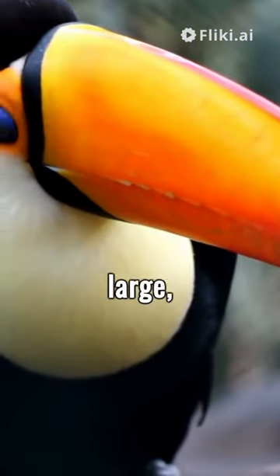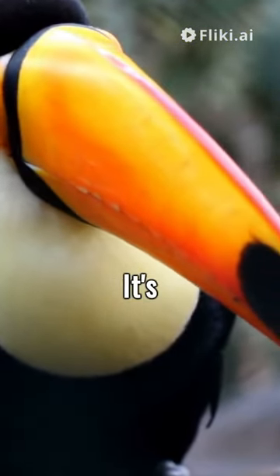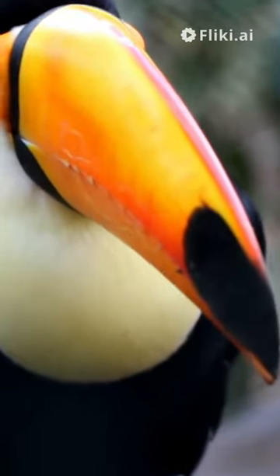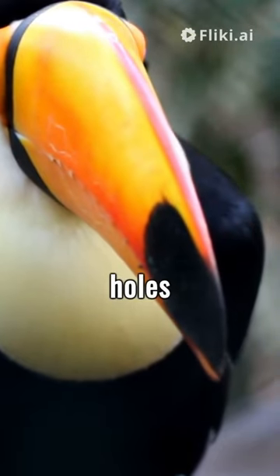The toucan's beak, although large, is surprisingly light. It's made from a substance called keratin — the same stuff our hair and nails are made from. This makes it perfect for reaching into tree holes for food.